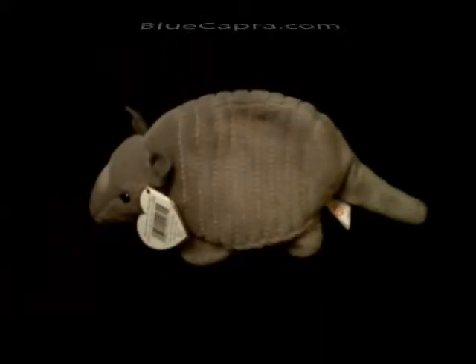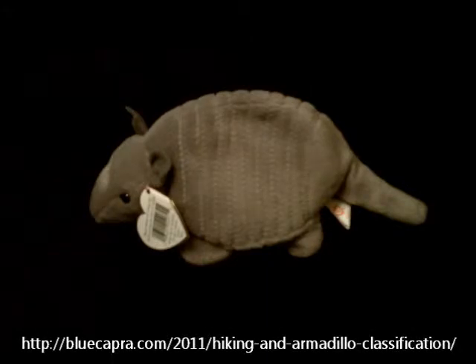I wrote a blog post about hiking and armadillo classification back on November 25, 2011. I wanted to give viewers a better description of my system for armadillo classification, and I decided to do a small video for it.